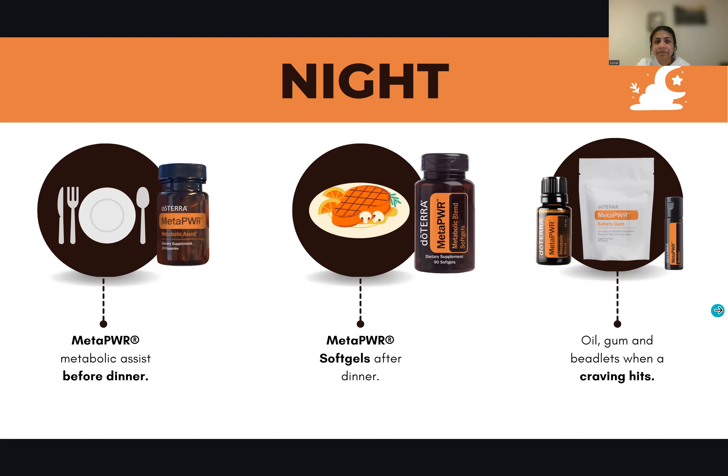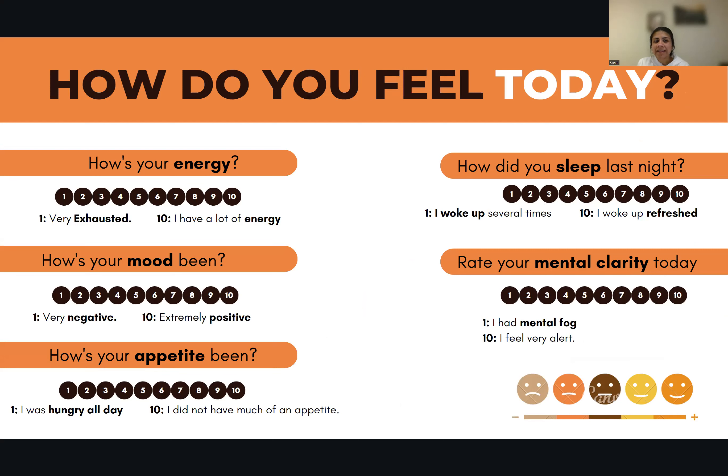I want you to write this down — how do you feel today? How is your energy? How has your mood been? How's your appetite been? You can put it in the chat. How did you sleep last night? And rate your mental clarity today — number one if you have mental fog, number ten if you feel very alert. Those watching the recording, you can personal message me to let me know how you feel.